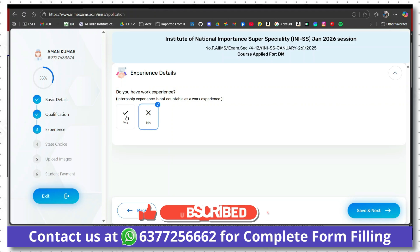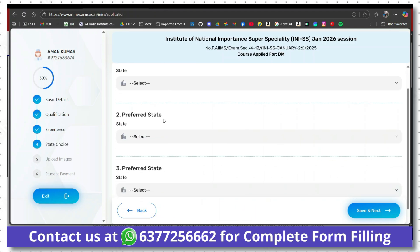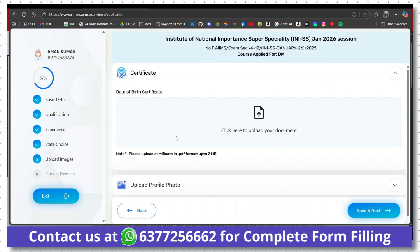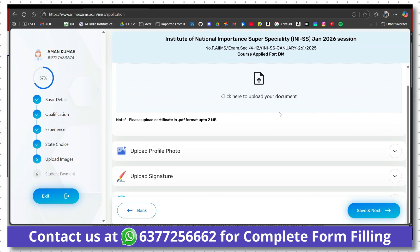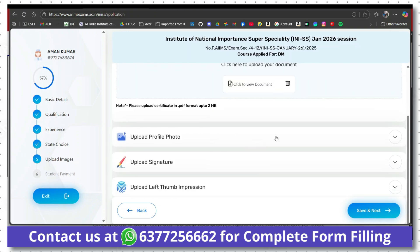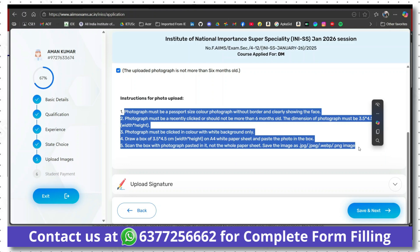If you have work experience, you can add it by selecting yes. Then choose three states for your examination center from the limited options available. If you need any help with form filling or document upload, you may contact us on WhatsApp. Upload your date of birth certificate, photograph, signature, and left thumb impression. Make sure to upload everything in the proper size, otherwise your photo, signature, or thumb impression will be rejected.